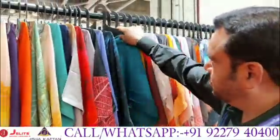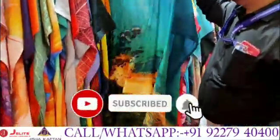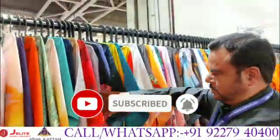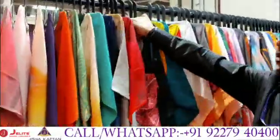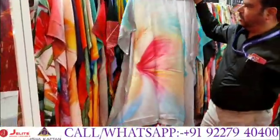As you can see, these are all international beautiful designs. The light range is there, the dark range is there, the bright range is there, and English colors are there.